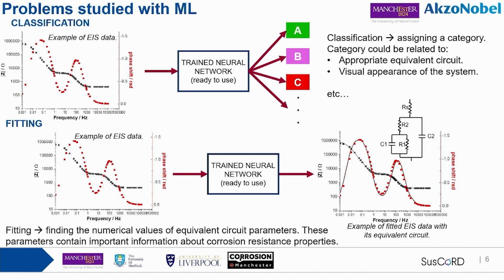How can this be applied to EIS? The first example is classification: I give my EIS spectrum to the neural network, and it must assign a category — for example, the appropriate equivalent circuit to use for fitting, or the performance of a system. The second example is fitting: I already know the equivalent circuit, and the neural network gives me the numerical values of that circuit, which are important for obtaining information about the system.